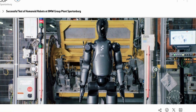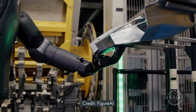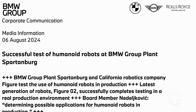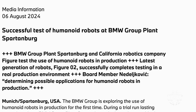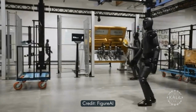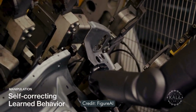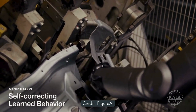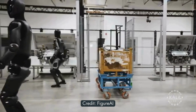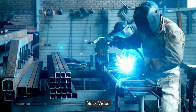BMW is exploring how advanced humanoid robots can be integrated into vehicle production after what the German company calls a successful trial with the Figure O2. In a press release, the luxury automaker noted there are no Figure AI robots currently in use at the plant and no definitive plans to use them going forward. The robot successfully inserted sheet metal parts during the trial, which BMW said requires considerable dexterity that could not previously be achieved with robots. The German company said there's potential for using humanoid robots for tasks that are difficult, tiring, or unsafe for human workers.